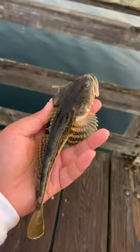Here's the fish — it's about six to eight inches long. Just throw it back.